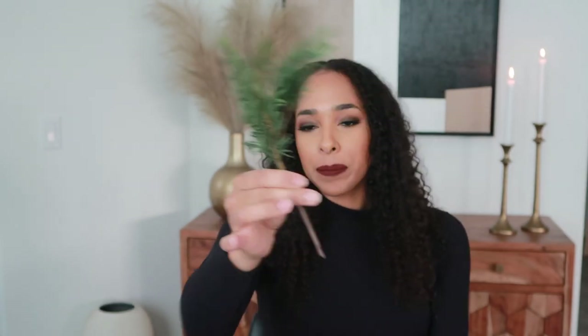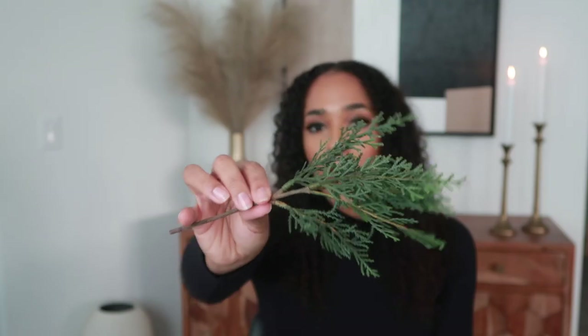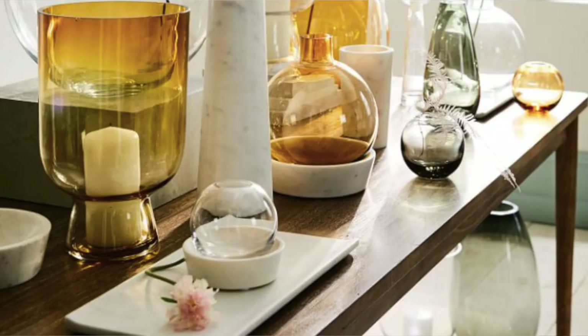Also from Target — if you have a bud vase or a small vase and you want to add some holiday greenery, I picked up this one from the Hearth and Hand line. It was only $2.99 and they also have a bigger one for $5.99. I love how realistic this looks. I have a small vase in my kitchen I'm going to put this in. I was also thinking about a West Elm bud vase, but I'm kind of waiting for Black Friday to get regular home decor items.